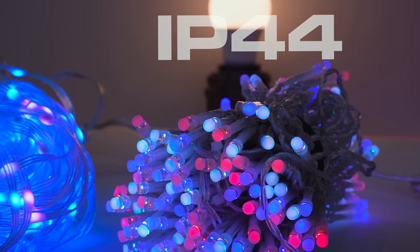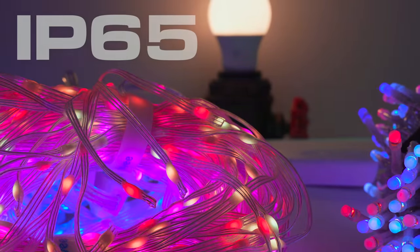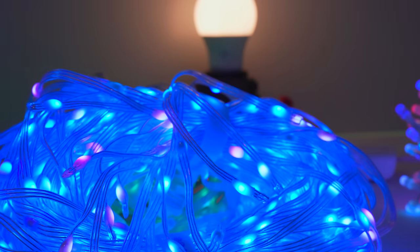Both products can be used outdoors, which solves a huge problem for me personally, as I've always wanted some waterproof lights to hide in my garden hedges, and both of these products look absolutely spectacular in the garden.